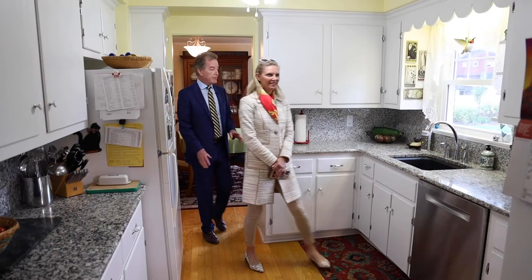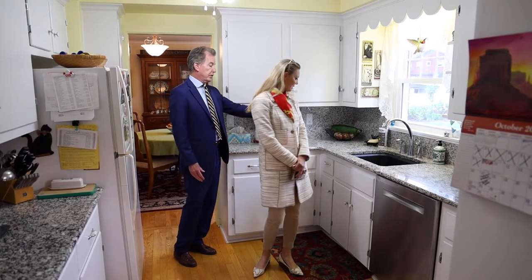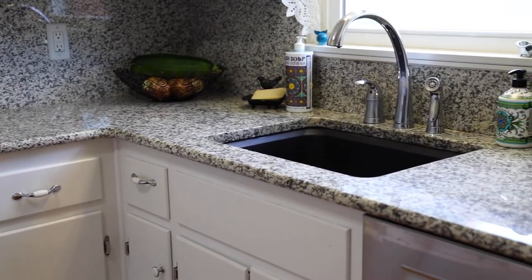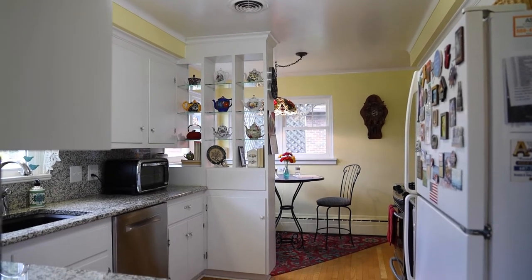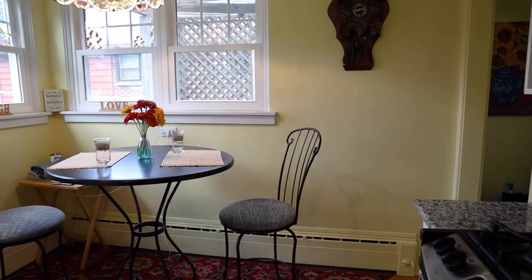And the kitchen is fully updated — granite counters, that is a stone sink, which is beautiful, I think it's like guaranteed for life. And the cabinetry, all the hardwood floors, newer appliances. It's really great. And I like that little eating area there. Look at all the storage and little cubbies — it's so adorable.